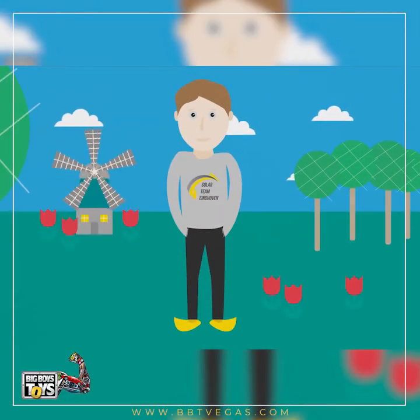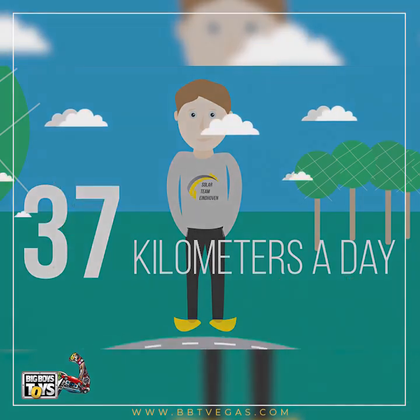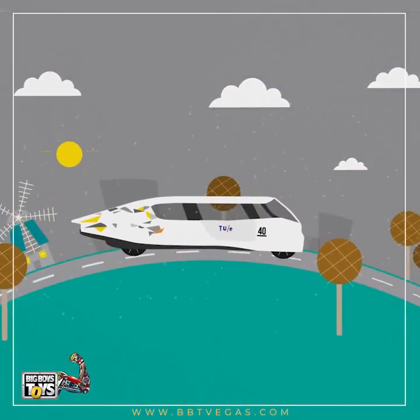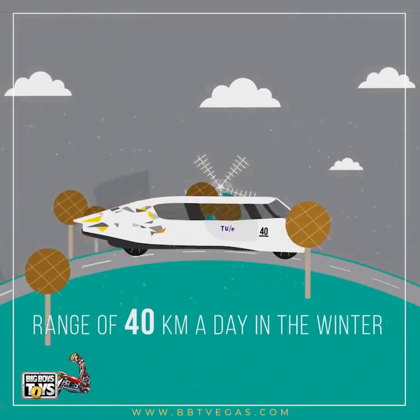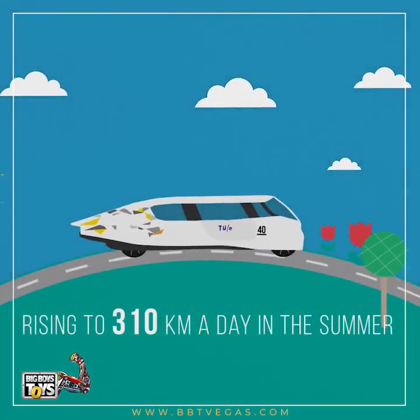On average, Dutch citizens drive 37 kilometers a day. Even in the Netherlands, not known for its sunny weather, solar cells on Stella Lux produce more than enough energy. In mid-winter, the car still has a range of 40 kilometers a day, rising to 310 kilometers a day in the summer.